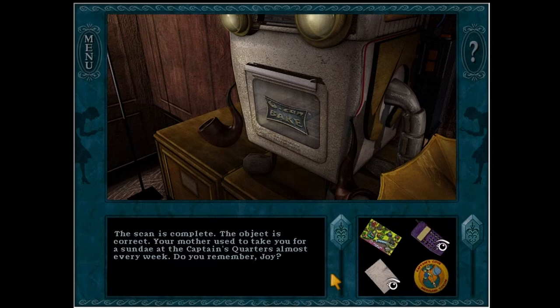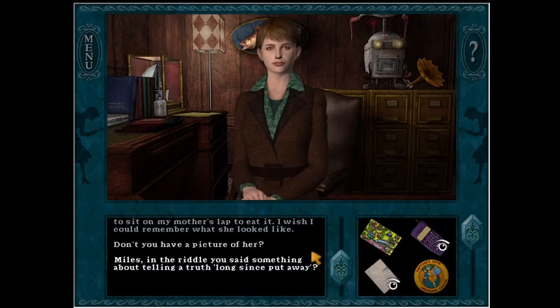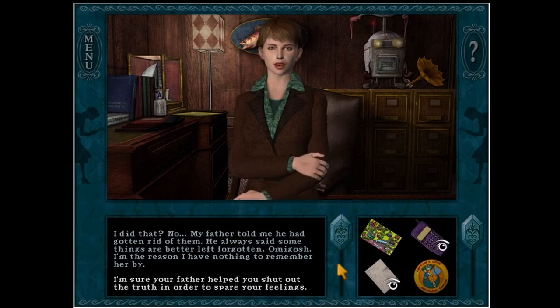Your mother used to take you for a Sunday at the captain's quarters almost every week. Do you remember, Joy? The captain's quarters fun day. I do remember that — I was so small I always had to sit on my mother's lap to eat it. I wish I could remember what she looked like. Miles, in the riddle you said something about telling a truth long since put away. You were very little when your mother died, Joy. Your grief came out as anger — before your father could stop you, you destroyed every picture of your mother that he had. I did that? My father told me he had gotten rid of them. He always said some things are better left forgotten. I'm the reason I have nothing to remember her by.